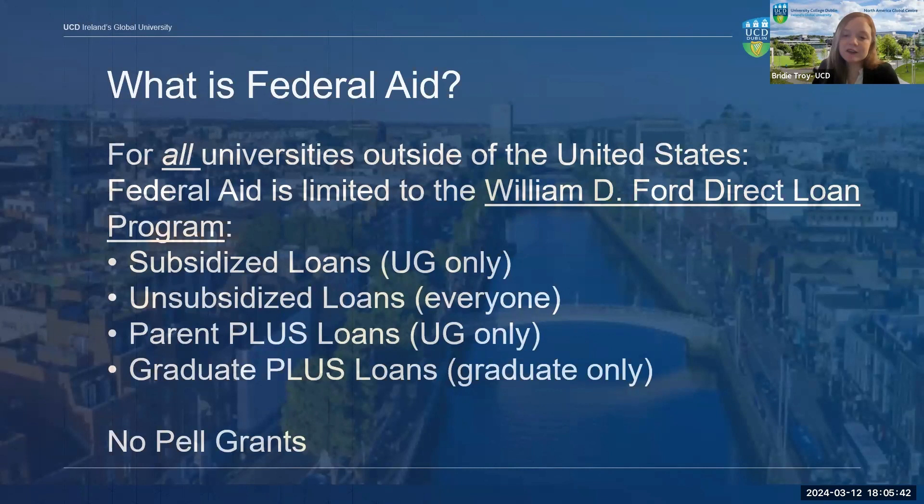Direct PLUS loans are for eligible parents or graduate students and are generally borrowed after the student has maximized their subsidized and unsubsidized loans. These are also federal loans, so the U.S. Department of Education is your lender. For undergraduate students, the parent is the borrower and the loan is in the parent's name. For graduate students, the student is the borrower. The maximum PLUS loan amount is the cost of attendance minus any other financial aid received. The parent or graduate student should not have an adverse credit history, as a credit check will be conducted when you apply.